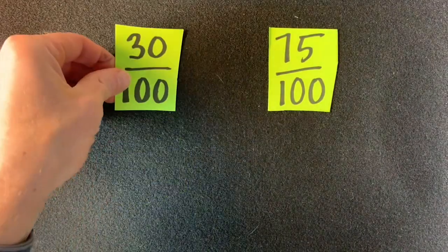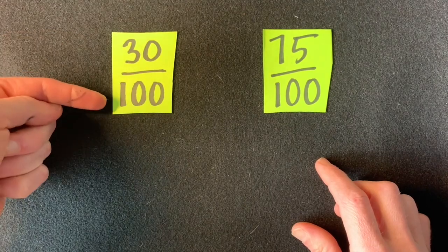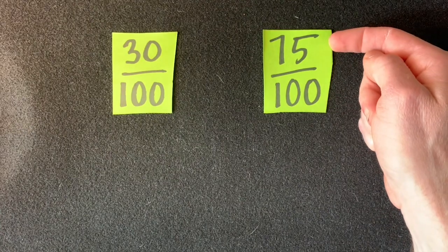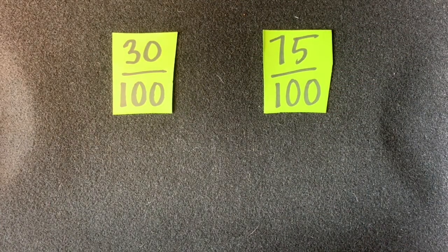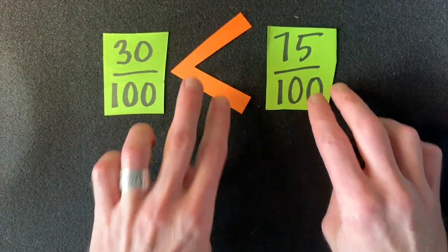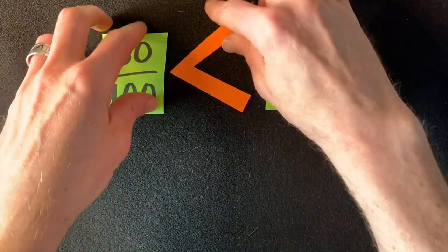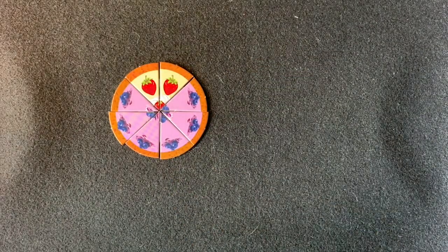Teachers often ask you to compare fractions. Sometimes it's pretty simple: three dimes out of a dollar, or thirty one-hundredths; three quarters out of a dollar, or seventy-five one-hundredths. That makes it pretty easy to tell which one's bigger — seventy-five one-hundredths is greater than thirty one-hundredths.